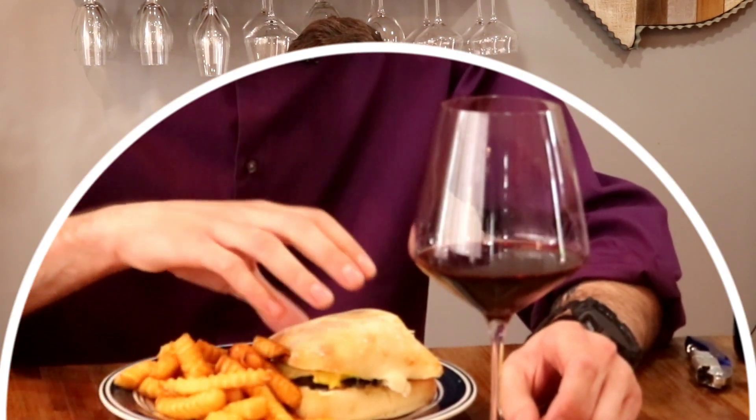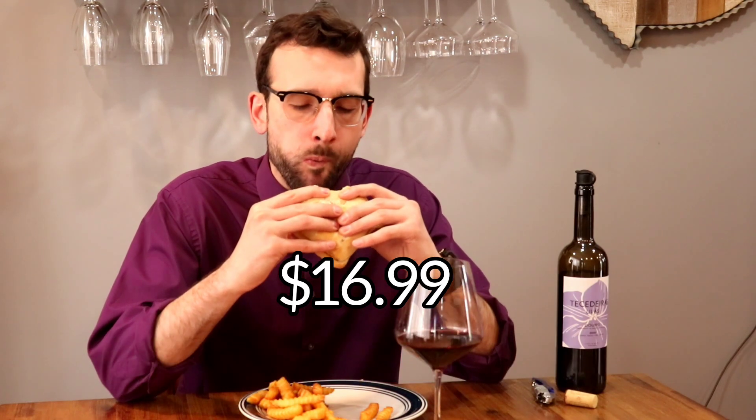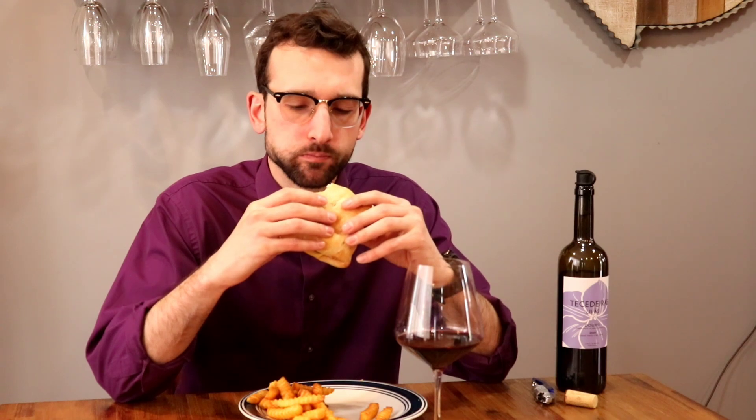I paired this wine with something simple: a mushroom cheeseburger with fries. This wine is so good and it's on sale right now for $16.99. It's an affordable everyday red that gives you the fruit a new world wine would provide, but still stays true to Portugal as an old world wine where the wine is developed to be served with food.